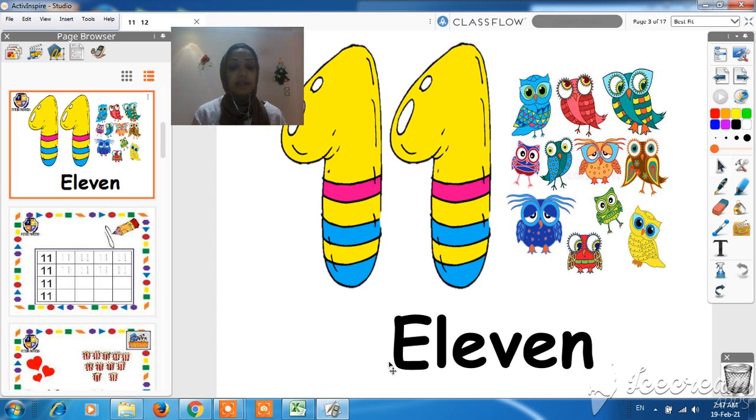What comes after number 10? It's number 11, so this is number 11. To write number 11, we have to write one and another one.